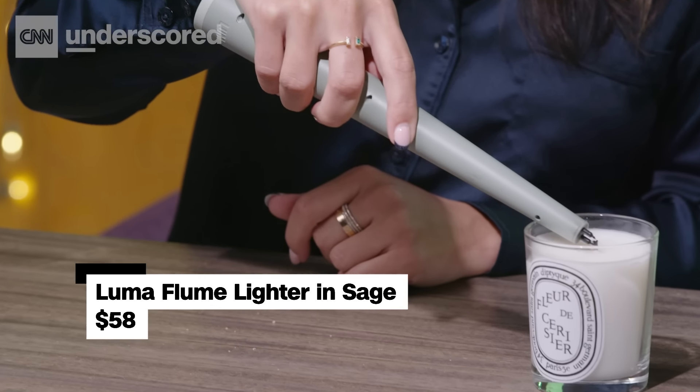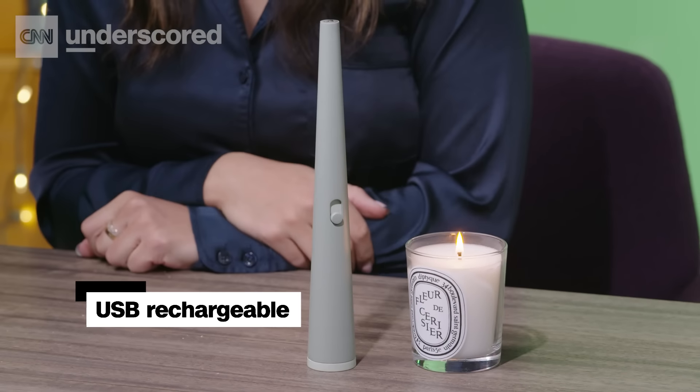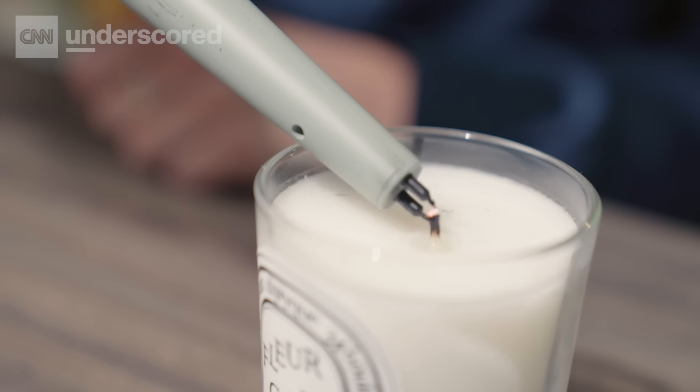Our home and gifts editor introduced me to this ingenious electric USB rechargeable lighter that's a more sustainable alternative to a disposable lighter. I love that it doubles as decor and can reach any length of wick so I don't burn myself like I do with short matches. Just about everyone who visits my apartment picks it up and asks what it is.